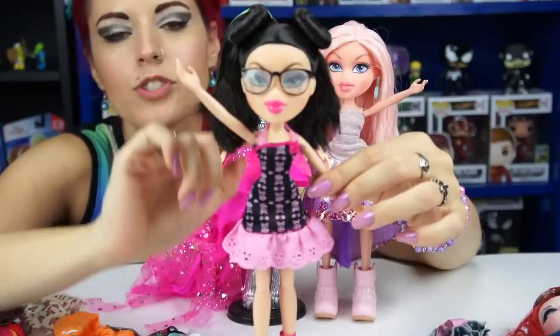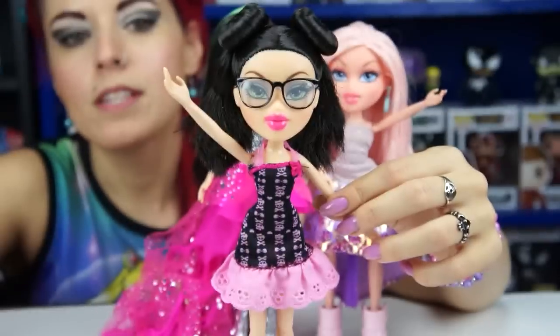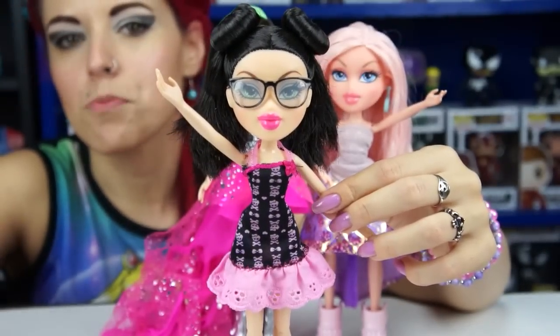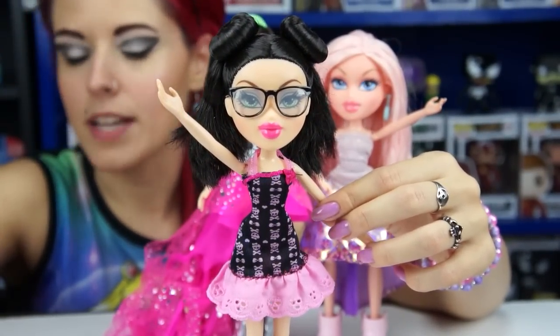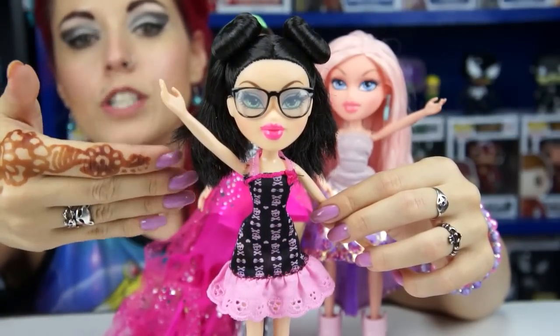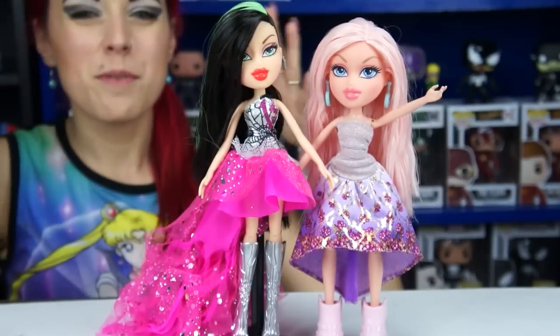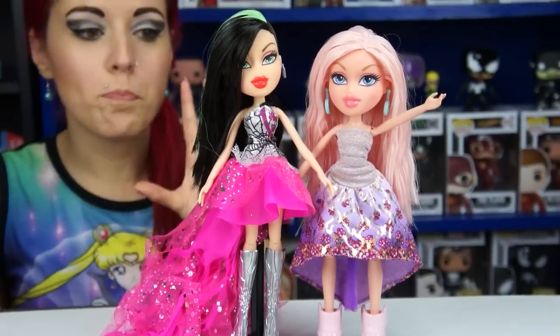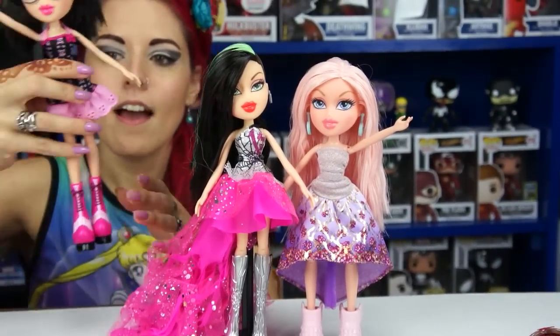This one is a halter top, so it fits better than if it had actual sleeves. The problem is sleeves don't fit quite right on them — I had an Ever After High jacket and it just doesn't fit right on the shoulders. So if it's something that's a halter or strapless, it will fit on the new Bratz dolls. I don't have any old Bratz dolls to compare with, but if I do buy one I'll try to give you guys an update.